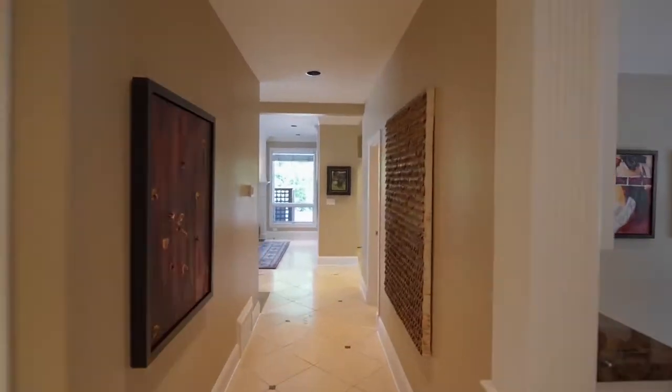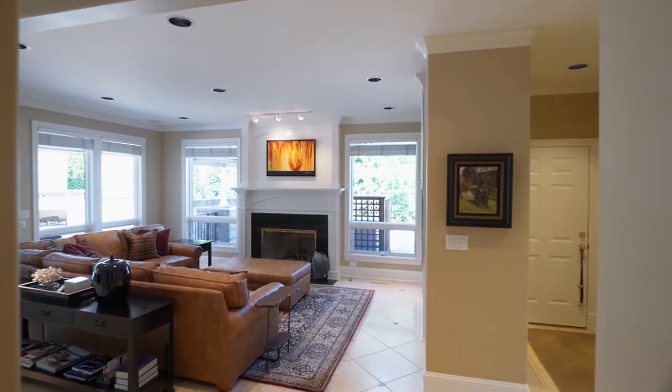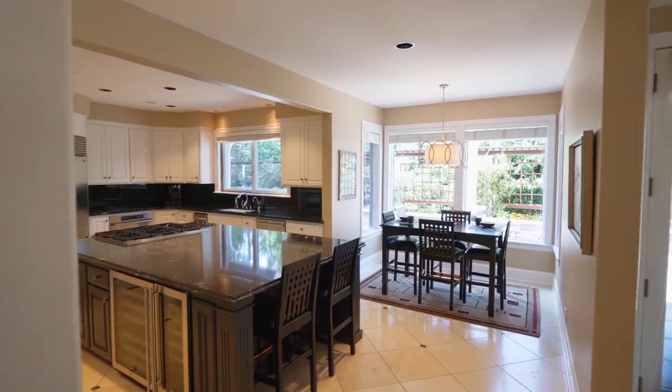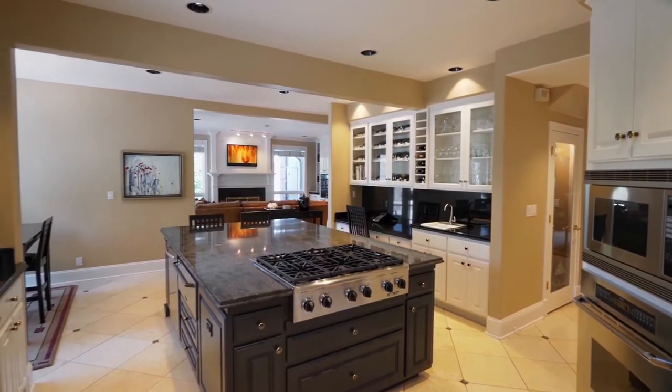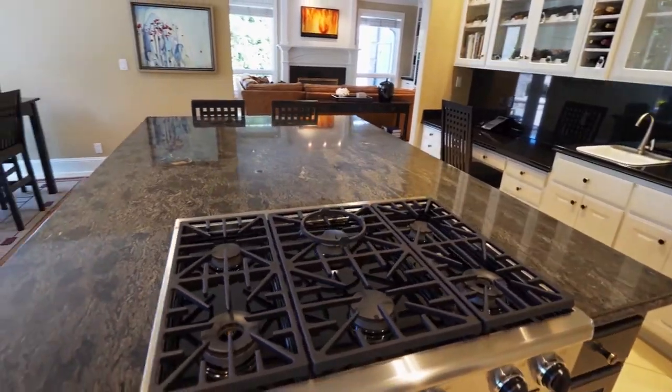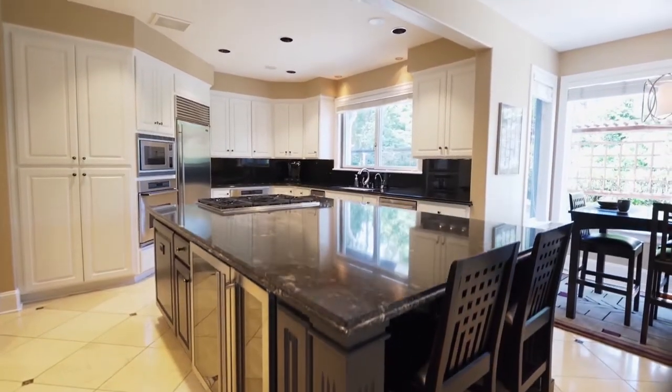The beautiful stone tile floors extend to the family room with a granite fireplace. It opens to the custom kitchen with a granite island, double pantry, decor gas cooktop, two dishwashers, two ovens, and a wine closet.